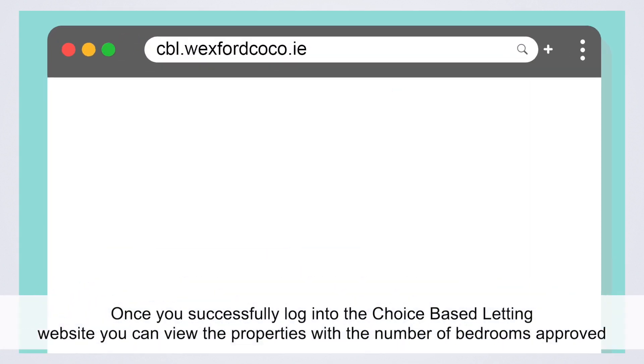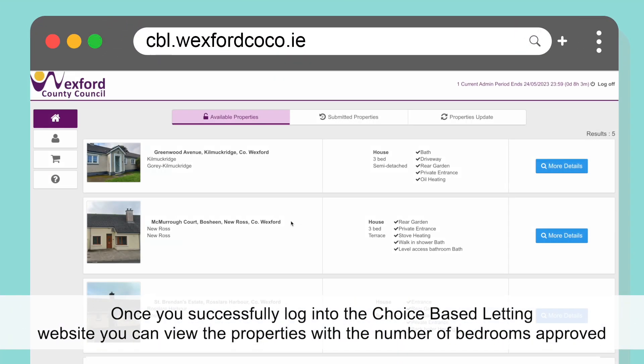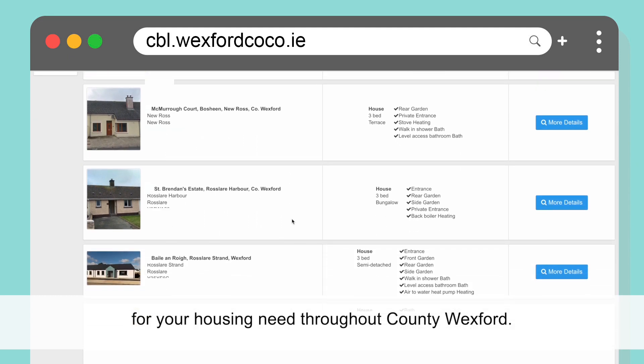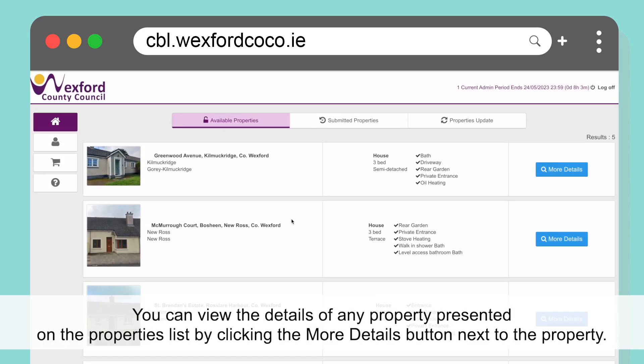Once you successfully log into the Choice Based Letting website, you can view the properties with the number of bedrooms approved for your housing needs throughout County Wexford. You can view the details of any property presented on the properties list by clicking the More Details button next to the property.